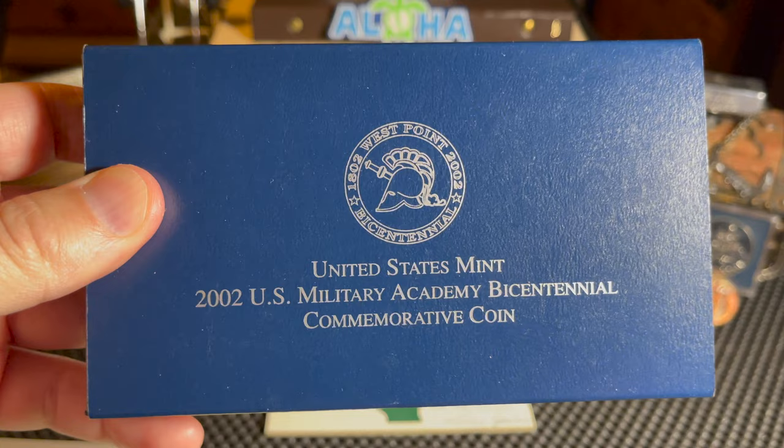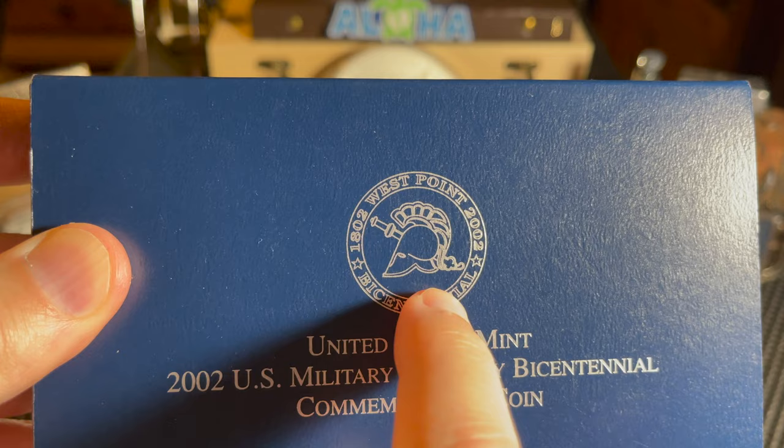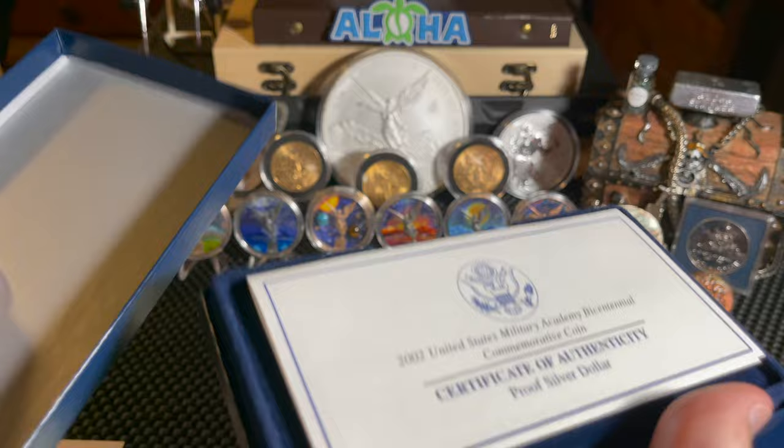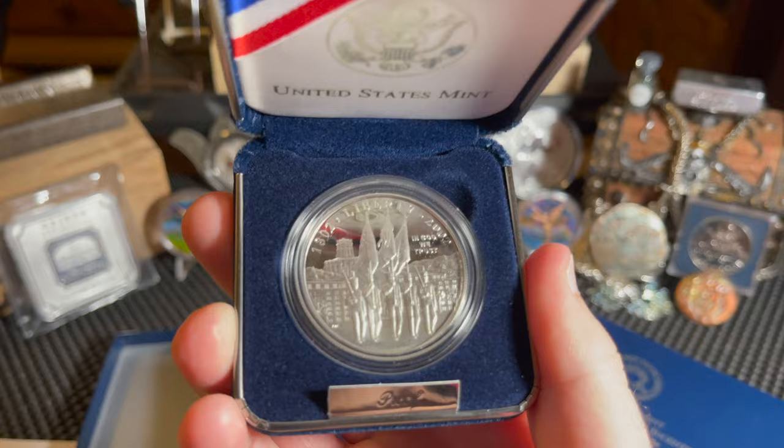Now, today's episode — we're talking about West Point. This is the 2002 United States Mint United States Military Academy Bicentennial Commemorative Coin, and it comes in this really nice box. You've got the logo for West Point — I think they're the Spartans. Inside the outer box you have the inner box and the certificate of authenticity, and inside the case we have the coin.